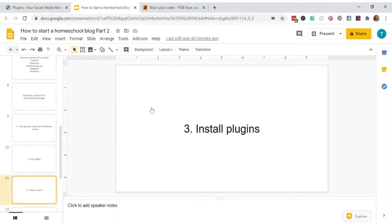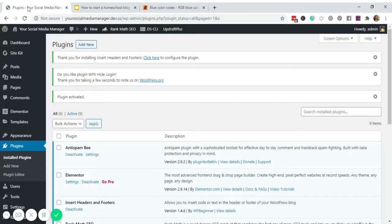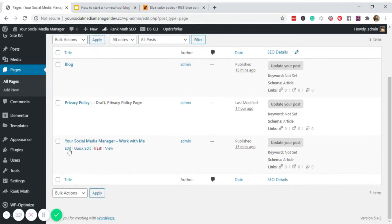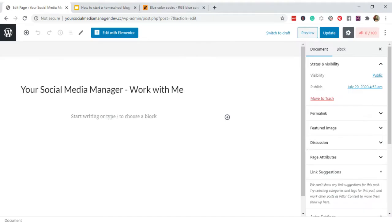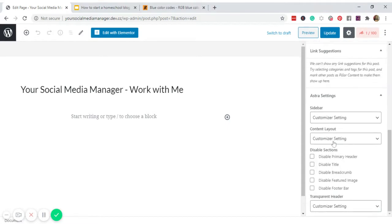Step four is to design our Work With Me page. Go back to the dashboard, click Pages, go to Work With Me and click Edit. Under page attributes, let's check if it's ready for Elementor — set it to No Sidebar.